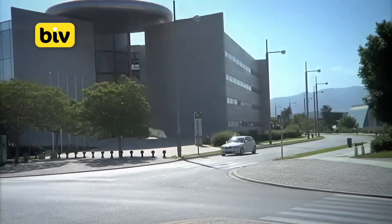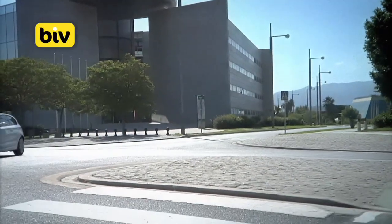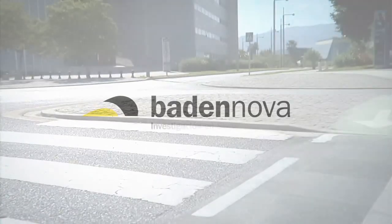The next generation of speed bumps. The intelligent speed bump. BIV by Badanova.